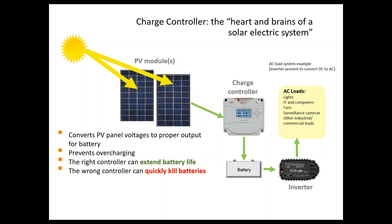There's no reason that a system couldn't also be hybrid with both DC and AC loads on site.